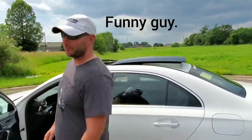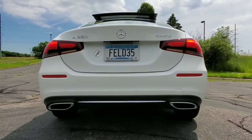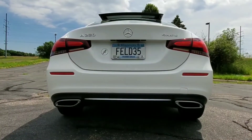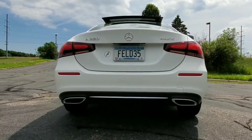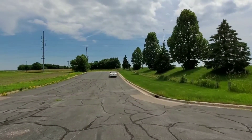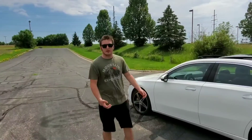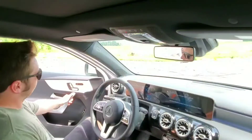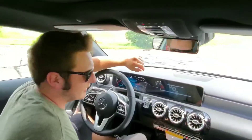If there is any exhaust note to be had by that beast of a motor under the bonnet, let's hear what it has to offer. Now that we've experienced all of those furious 188 horsepower, let's check out what the interior has to offer. It's a very sturdy, nice-feeling handle to close your door — it's on all four doors, which is a very good idea.